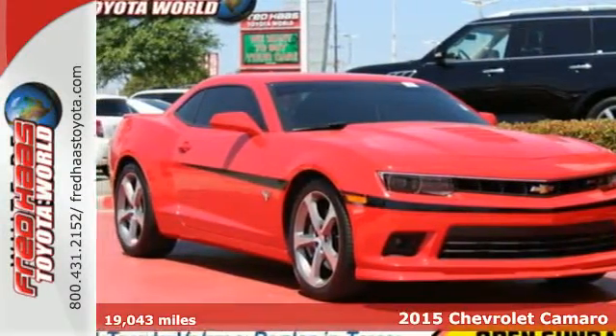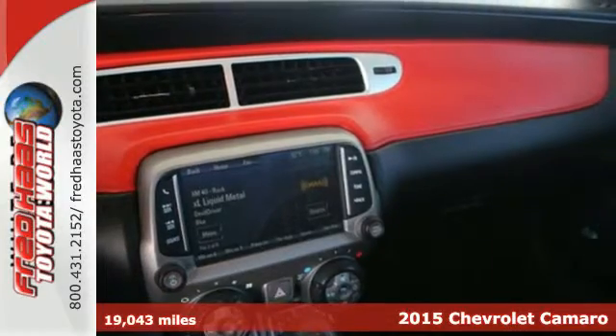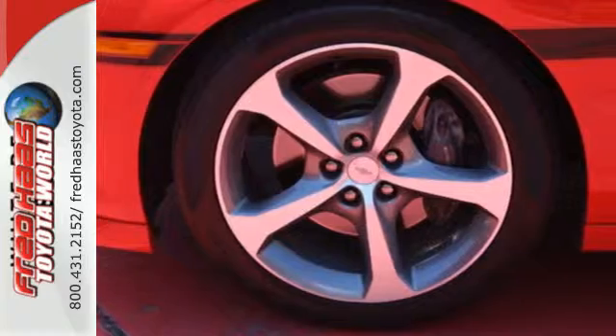Here's a 2015 Chevrolet Camaro with its wide, low, resting stance. This Camaro is sure to grab attention on a regular basis.